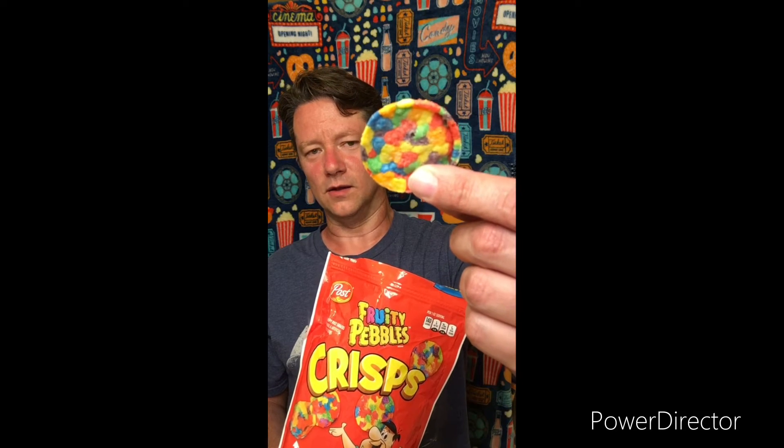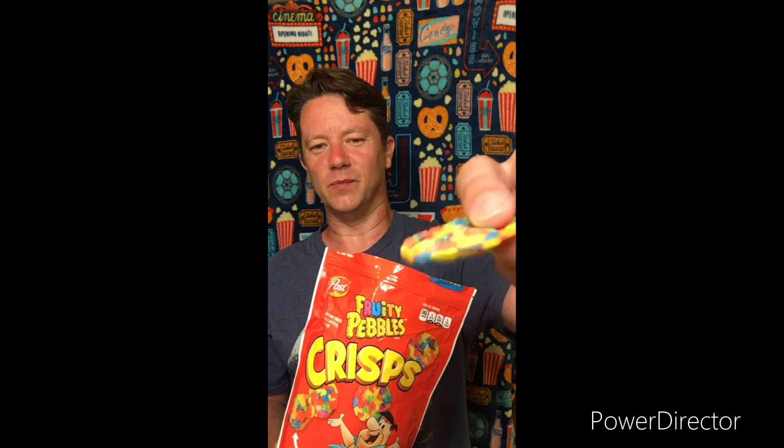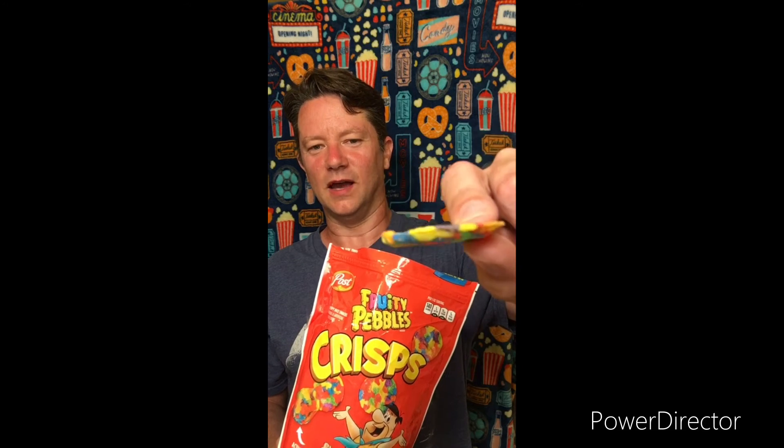I have tried these before, so this is not really a reaction video — it's more of a review. But that's what they look like. They look like a bunch of Fruity Pebbles smashed together. Maybe if you left your Fruity Pebbles in the bottom of the bowl and didn't eat them all and they dried out, you would end up with something like this.